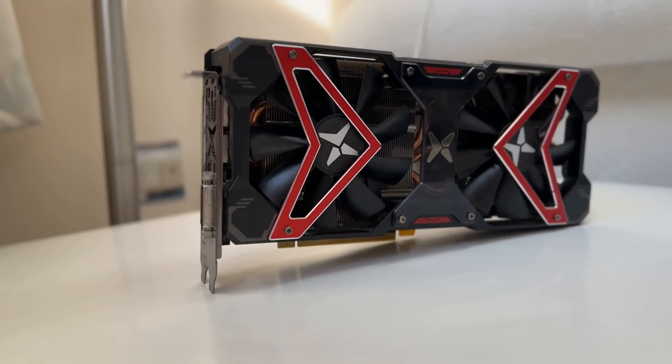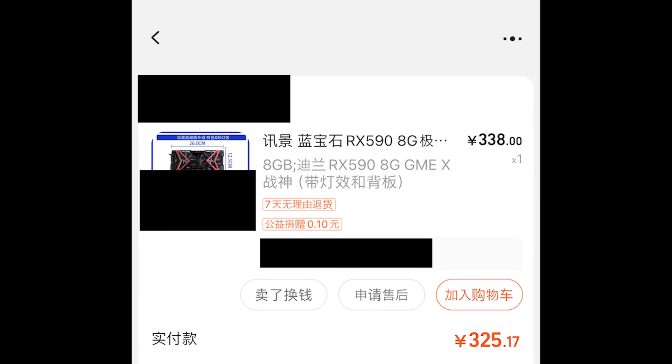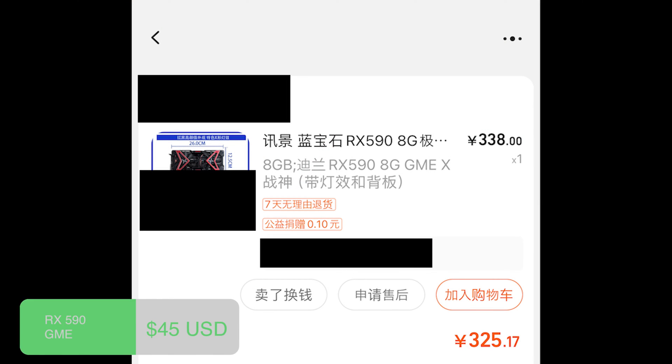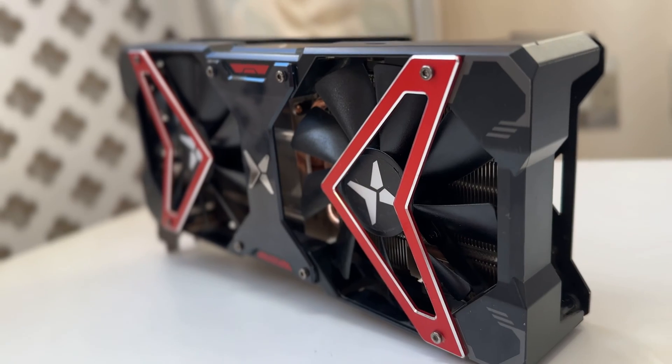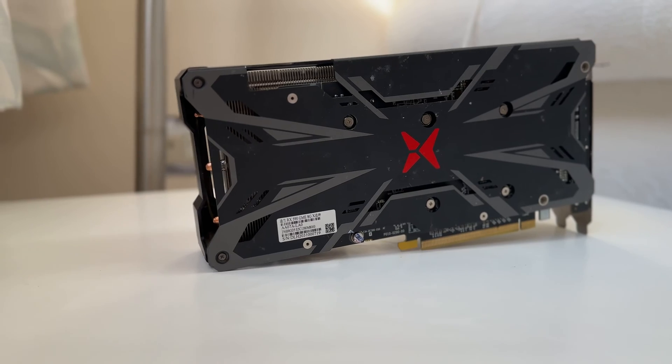I paid 325 RMB for this card, which is about $45 — ridiculously cheap, although you will never be able to get it for that price unless you're buying it in China with shipping on top. Let's test some games.